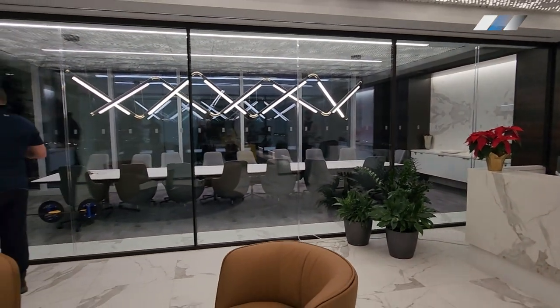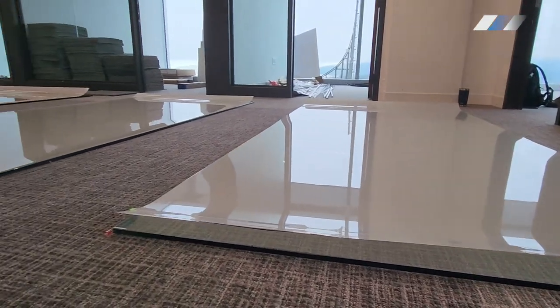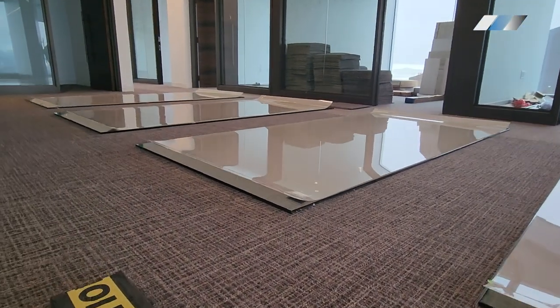As the transformation begins, the first step is a delicate one. The glass is removed from its frame and laid out, ready for its intelligent upgrade.